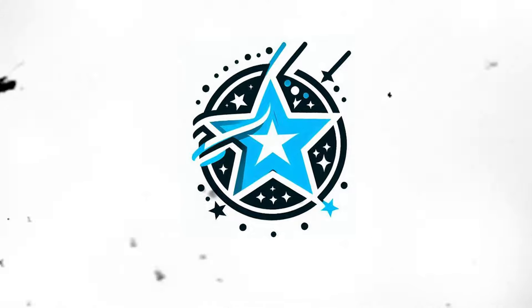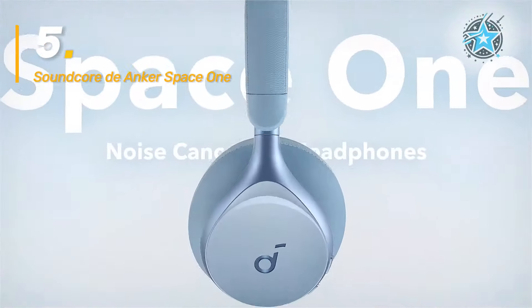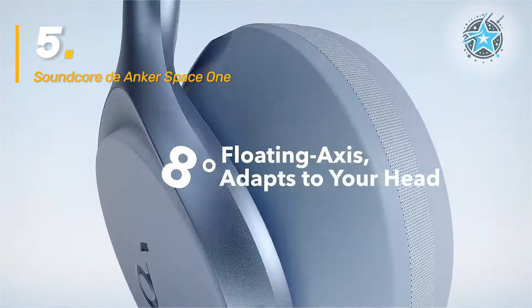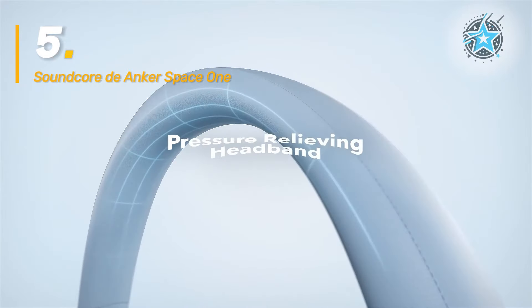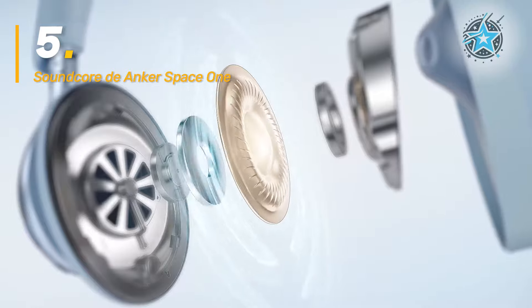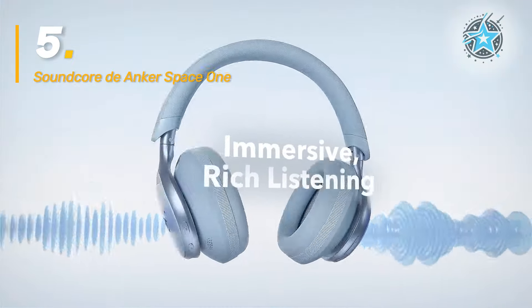Welcome back to Star Selection. The Soundcore Space One by Anker is a fantastic option for those seeking high-quality adaptive active noise cancellation. These headphones excel at reducing ambient noise by 98%, making them ideal for people in noisy environments like trains or cafes.